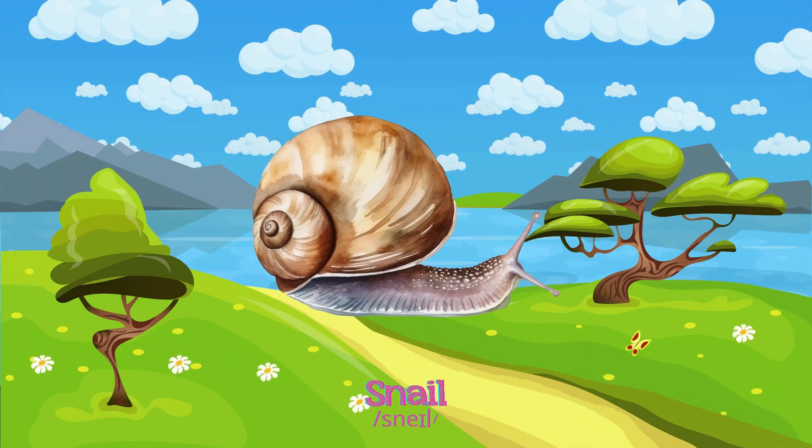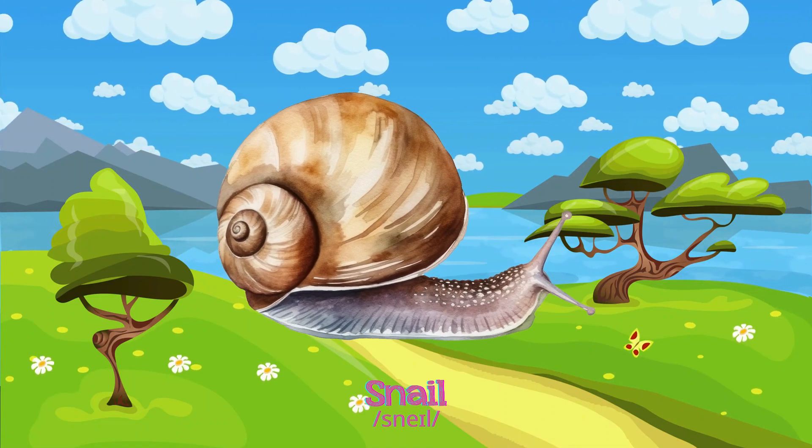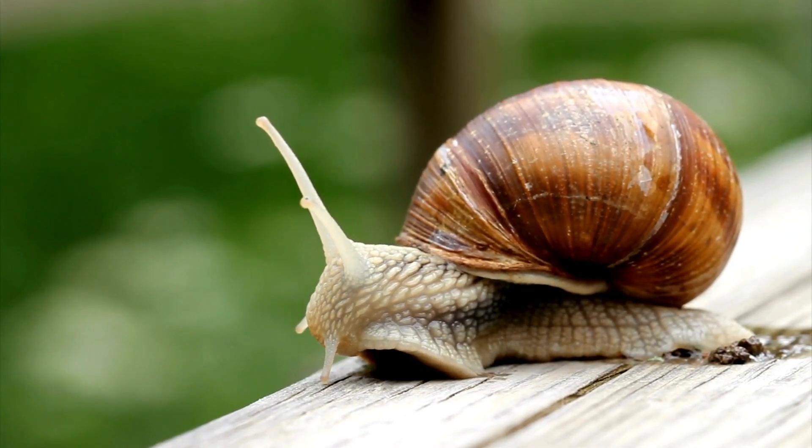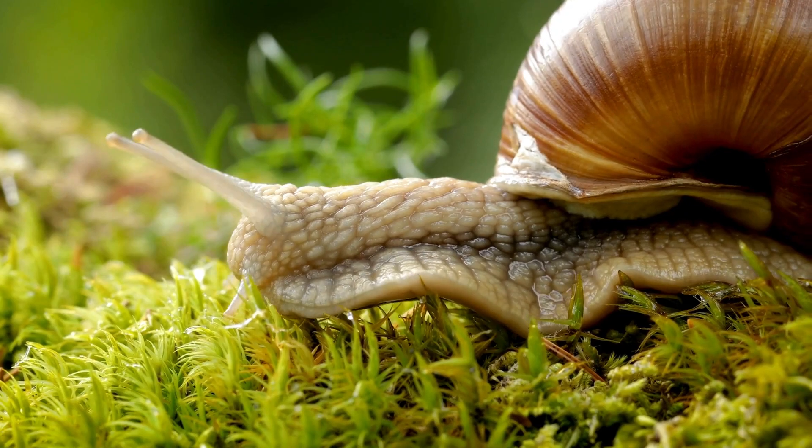Snails move slowly, carrying a protective shell on their backs, enjoying life in damp places and nibbling on leaves.